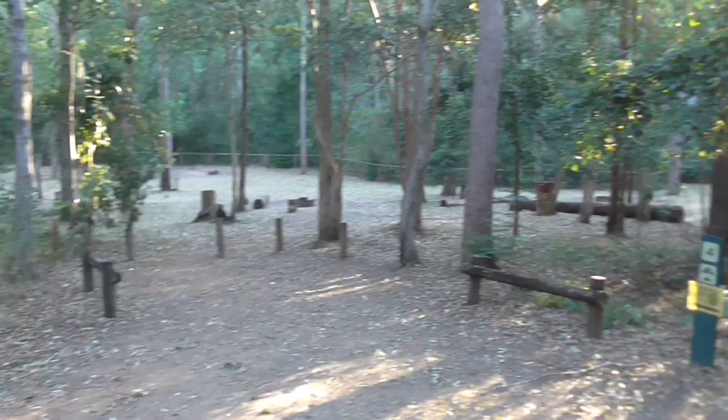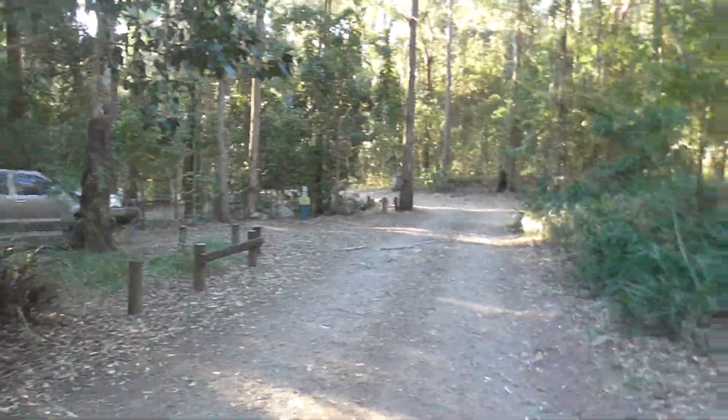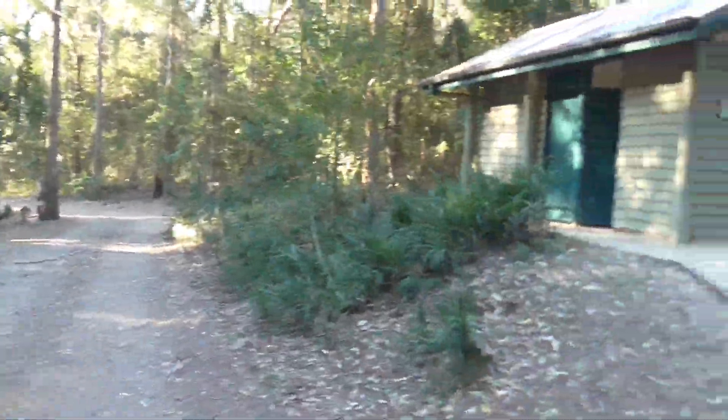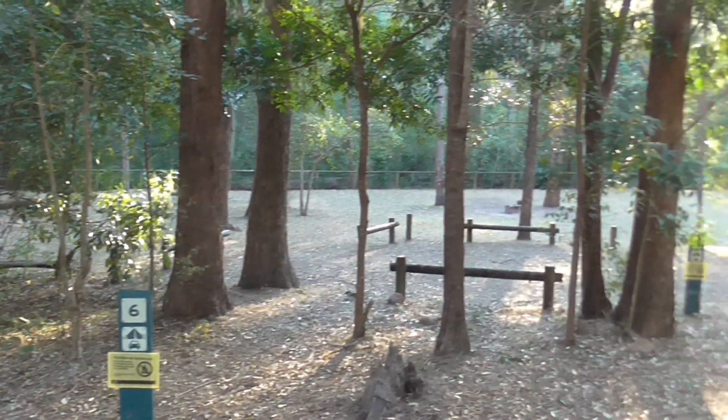The amenities block is situated at the midpoint of the campground, between campsites four and five. The grounds are set up for tent camping only. Cars are unable to go beyond the car park area, though I have found the car parks long enough to park with a box trailer if you need one to fit all your camping gear in.